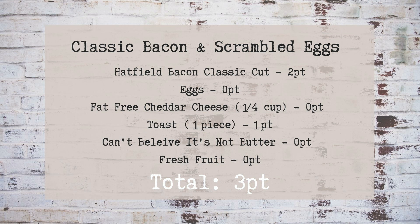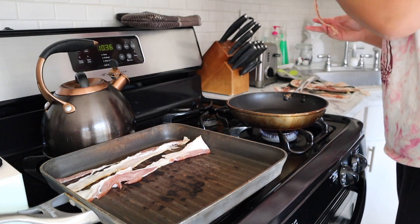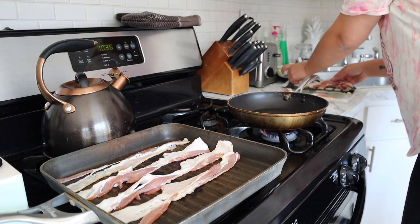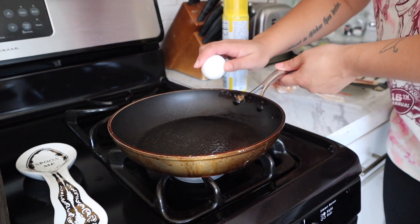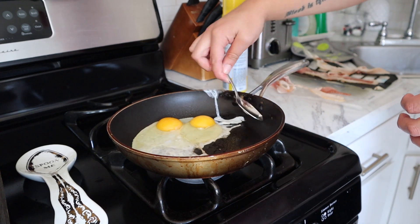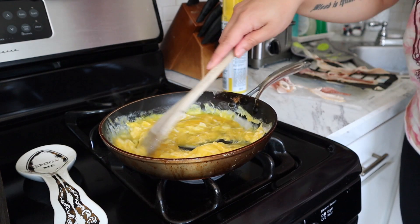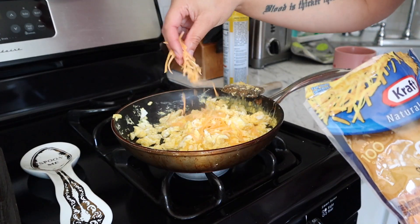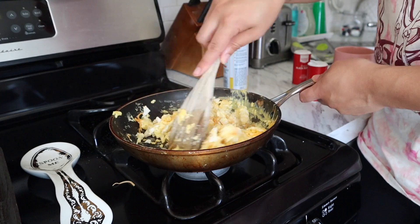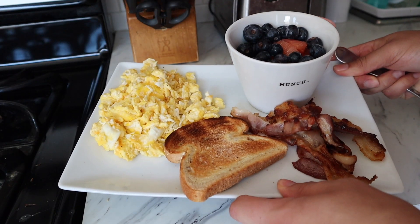Next up is classic scrambled eggs and bacon. I've scanned many a bacon in the grocery store to find the lowest points, and so far it's the Hatfield hardwood smoked classic cut bacon — three slices for just two points. I typically make two to three eggs depending on hunger. I don't add milk when scrambling because that would add points. I add a little fat-free cheddar — under a quarter cup is zero points — plus salt and pepper. Off camera I made one slice of toast for one point, topped with I Can't Believe It's Not Butter for no points, and some fresh fruit.